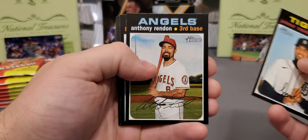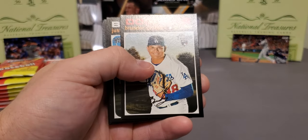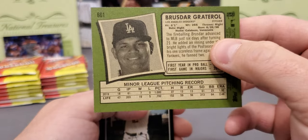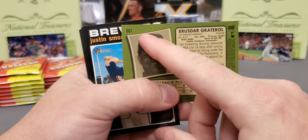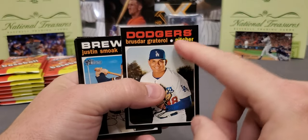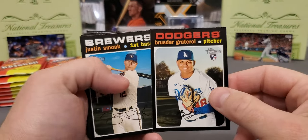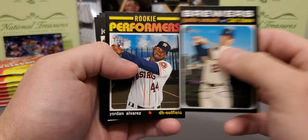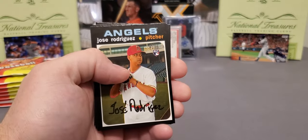We're going to try to see if we can spot some of those variations. There's a Bruce Darnell 601. Another great thing with Heritage — you can flip it around and it'll tell you what the variation is, whether it's one of the silver team names, the missing signatures. It'll even tell you the action variation. They have some very rare ones — the flip stocks. There's Yordan Alvarez, rookie performers — nice looking card.